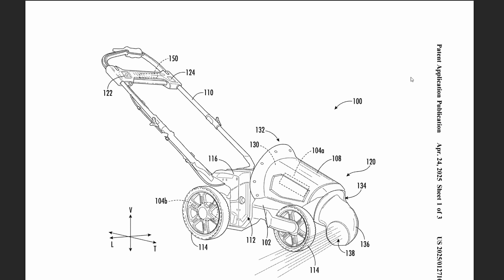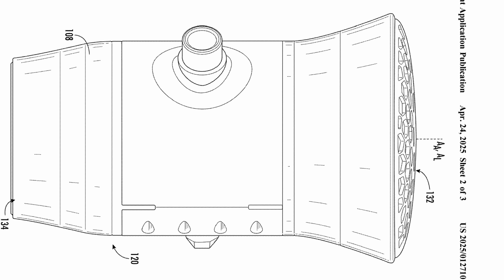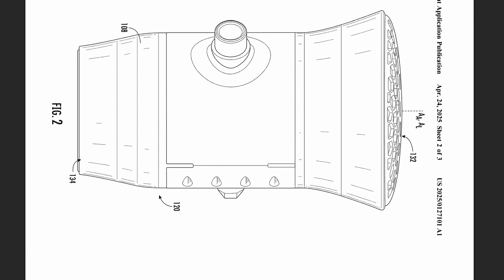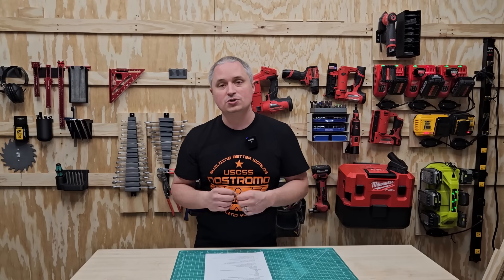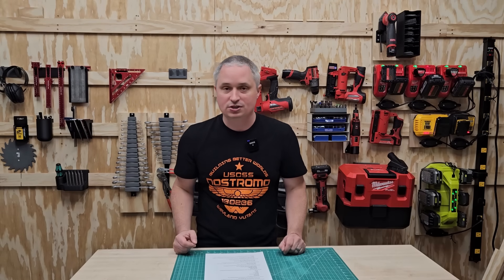Moving on to some MX Fuel tools: this one is an MX Fuel walk-behind blower with variable speed and optional self-propel, plus LED area lighting. The RPM mentioned for the motor is 21,000 to 38,000, so this thing is ripping pretty fast, and it says it's optimized for the most power with the lowest noise.